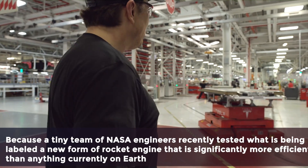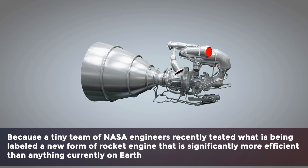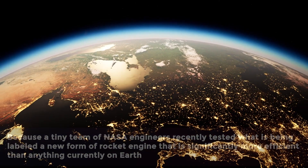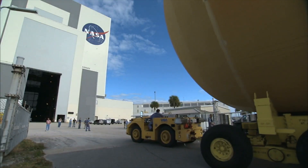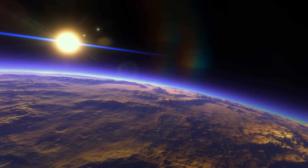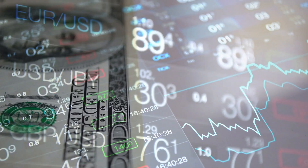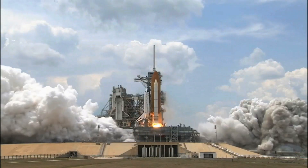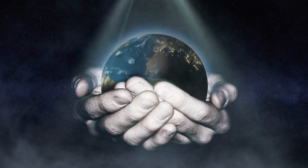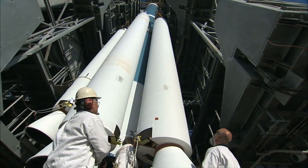A tiny team of NASA engineers recently tested what is being labeled a new form of rocket engine that is significantly more efficient than anything currently on Earth. There are plans to improve it even more. NASA has just successfully tested a new engine that promises to make space travel less expensive and faster. Most military and commercial rockets now employ chemical fuels that must be manufactured on Earth and then put into rocket boosters before launch. This is not only costly and difficult, but it also restricts the amount of weight that can be raised off the Earth's surface.